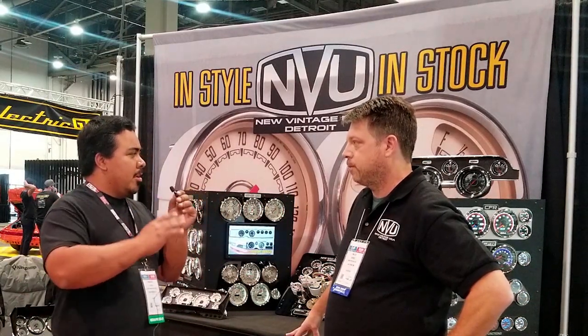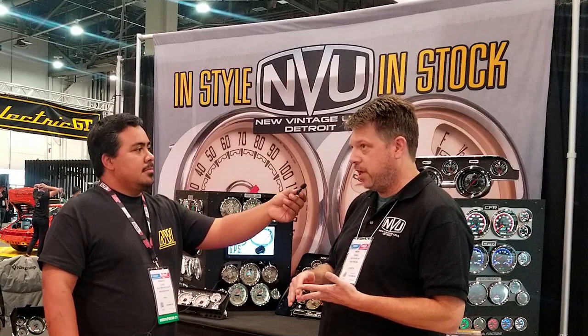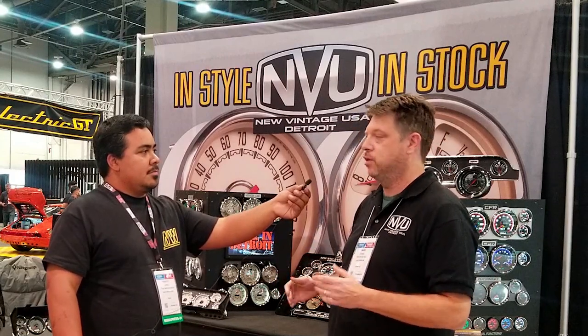Are there any other new things you guys are planning? Right now we're getting ready to launch our new pre-93 Dodge Ram trucks — gas and diesel — 94 to 99 Dodge Ram trucks, gas and diesel, and 98 to 01 Dodge Ram trucks, diesel and gasoline. We should have those ready in the next month or so. We're doing final test fitting and then we should be able to launch those right away.